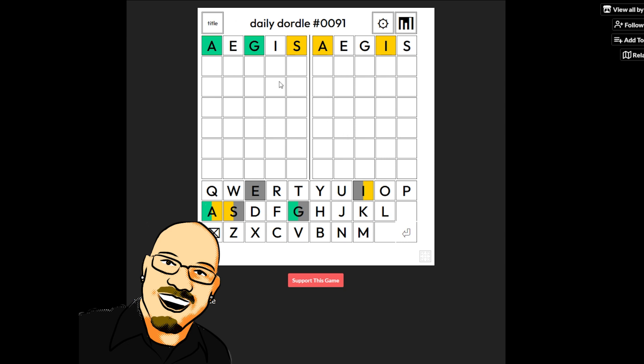There's a lot of information on puzzle number one. S doesn't go there, so I think this is just going to be the word angst. There it is.